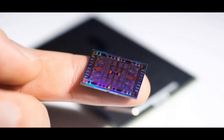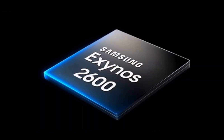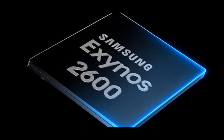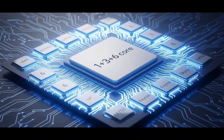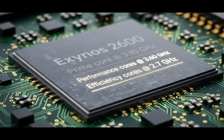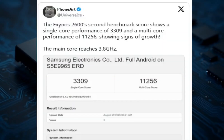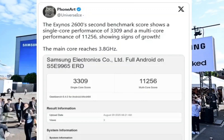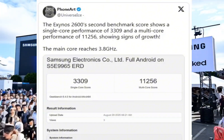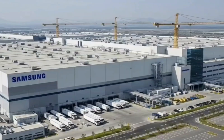A few weeks ago, we got our first real peek at the Exynos 2600 through Geekbench scores on a prototype phone. It looked beastly. We're talking a 10-core setup: one super-fast prime core clocked at 3.8 gigahertz, three solid performance cores at 3.26 gigahertz, and six efficiency cores at 2.76 gigahertz. The scores? Single-core hit 3,309 — that's how zippy it feels for everyday stuff like scrolling or opening apps. And multi-core? A whopping 11,256, which means it could crush multitasking, gaming, all that heavy lifting. I was hyped, thinking finally Samsung's Exynos is going to go toe-to-toe with Qualcomm's Snapdragon monsters.